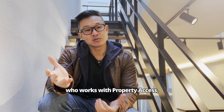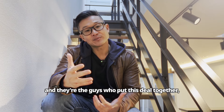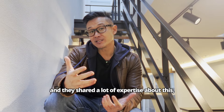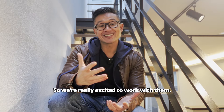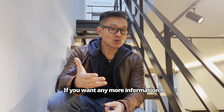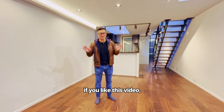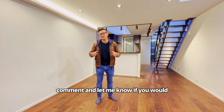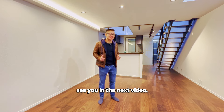I want to give a special thanks to Steve Huang, who works with Property Access. They're the guys who put this deal together, shared a lot of expertise about this, and they're going to be showing us a lot of properties going forward — we're really excited to work with them. If you want any more information, make sure you DM me or email me. If you liked this video, comment and let me know if you would buy this place for $1.5 million. Make sure you like and subscribe and I'll see you in the next video.